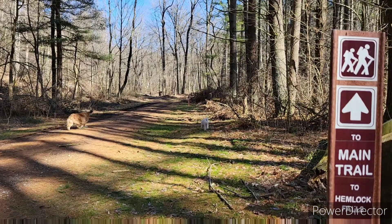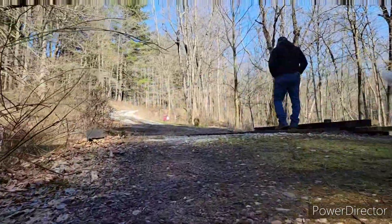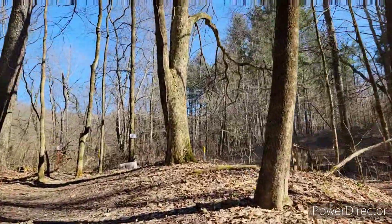Hemlock Falls is located near Mohican State Park in Richland County, Ohio. Much less known than the Big and Little Lions Falls in nearby Mohican, the falls have attracted visitors for over a hundred years.